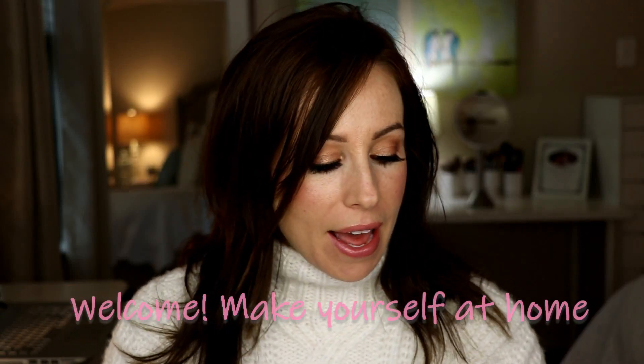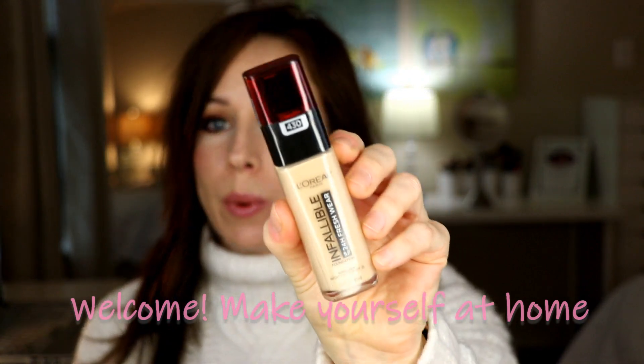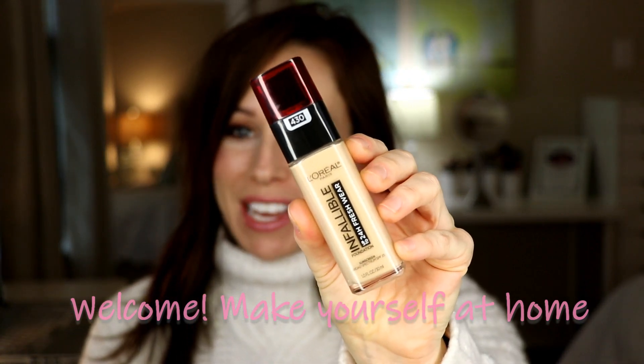Hey everyone, welcome back. So today I have for you a review. I have the new L'Oreal Infallible 24-Hour Fresh Wear Foundation. I'm going to be applying this — I have a demo that I'm going to jump into in just a second — and then I'm going to be giving you check-ins throughout the day so you can see how it is wearing.